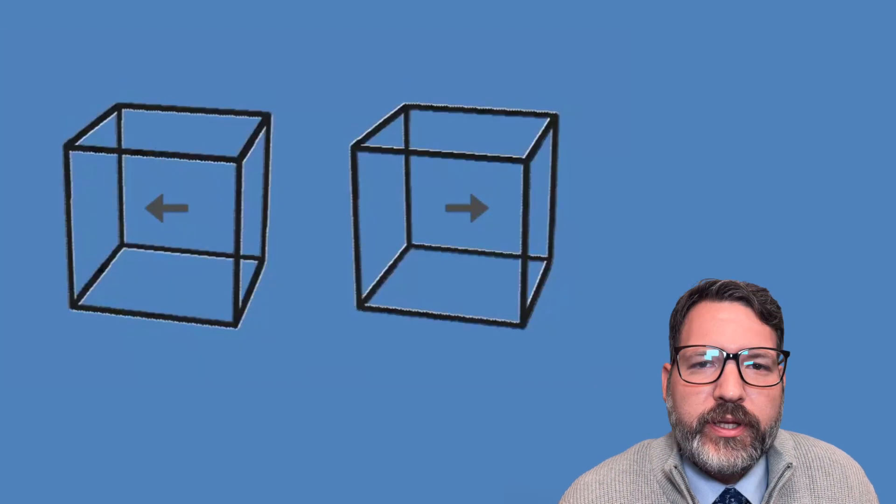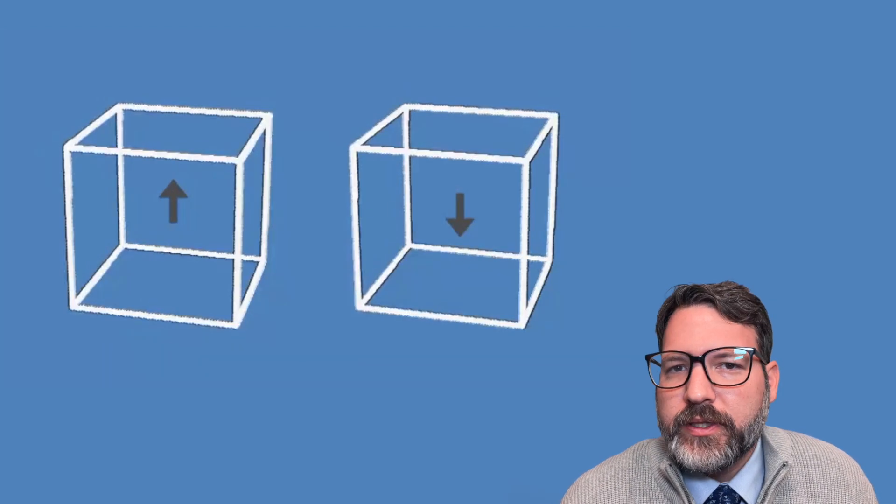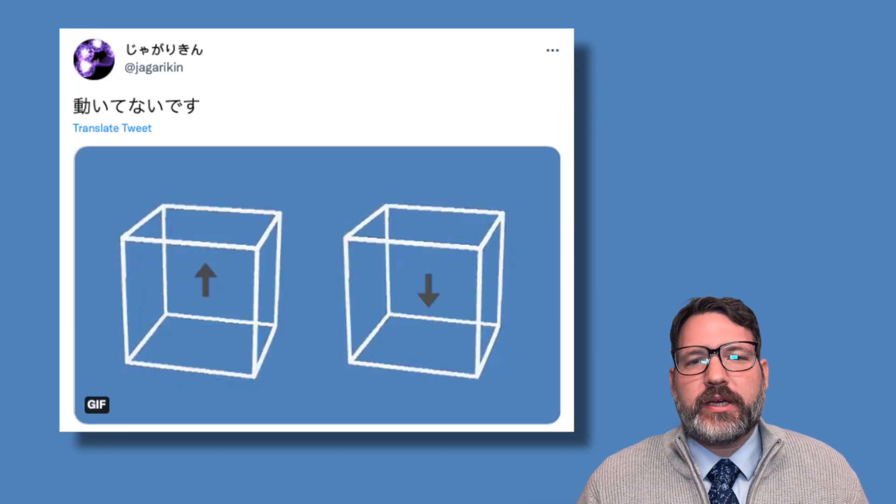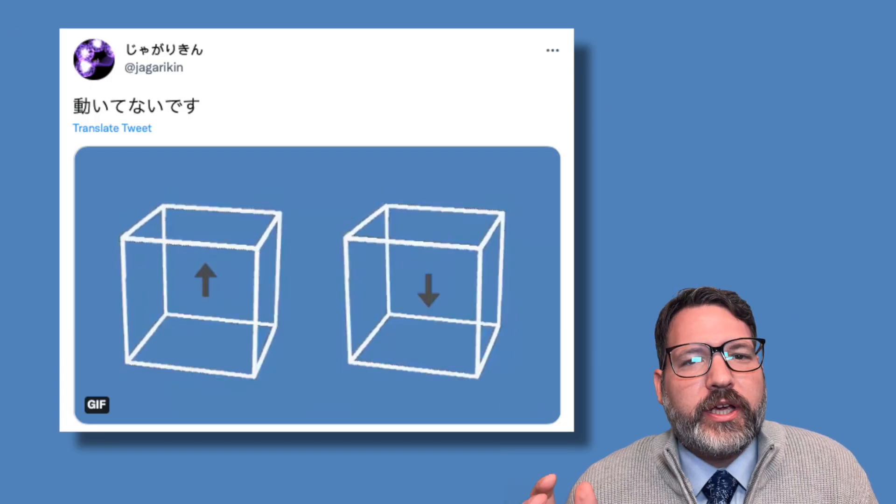I have to share this with you all. I actually put this up as a YouTube short already. This is one of the craziest optical illusions I've ever seen. It was posted about a year ago by this account — I'll put the tweet over here somewhere — Jagarican.